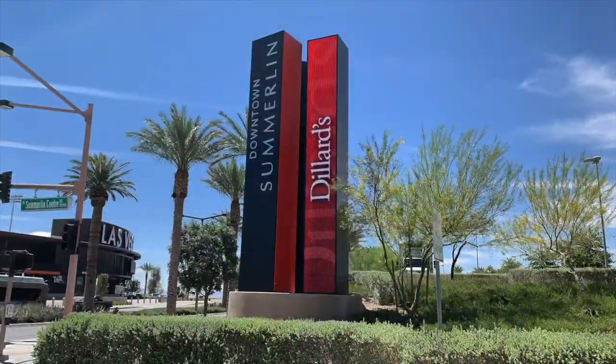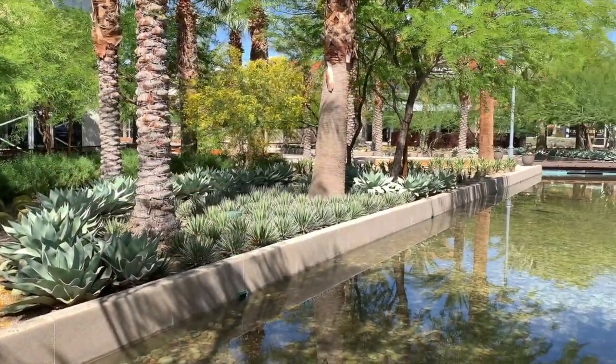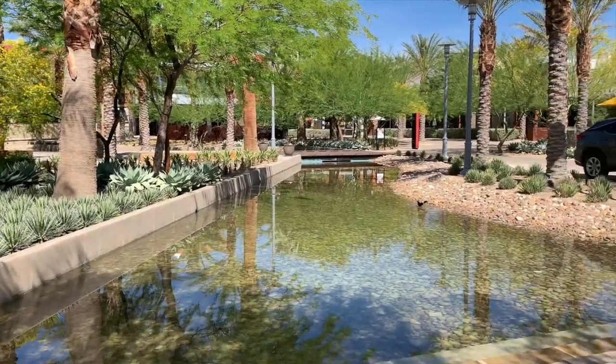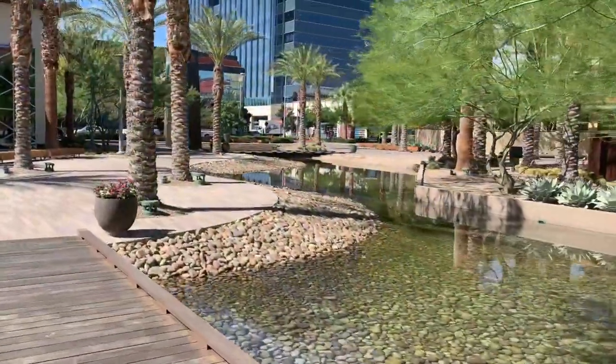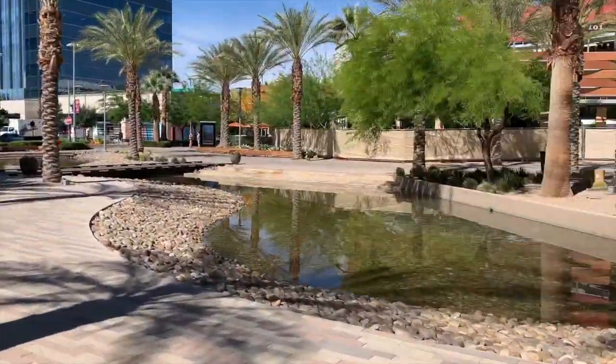Downtown Summerlin, formerly the Shops at Summerlin Center or DTS Shopping Center, is an outdoor shopping, dining, and entertainment district. It is part of the Greater Downtown Summerlin development, which lies within the affluent community of Summerlin, a suburban neighborhood on the western outskirts of Las Vegas, Nevada.